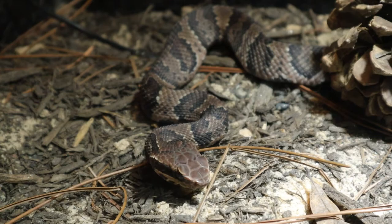The water moccasin also has banding going down the side of its eyes, which is another key difference. Water moccasins also tend to have a more triangular-shaped head compared to the banded water snake, due to the venom glands that hold the venom before it gets injected.